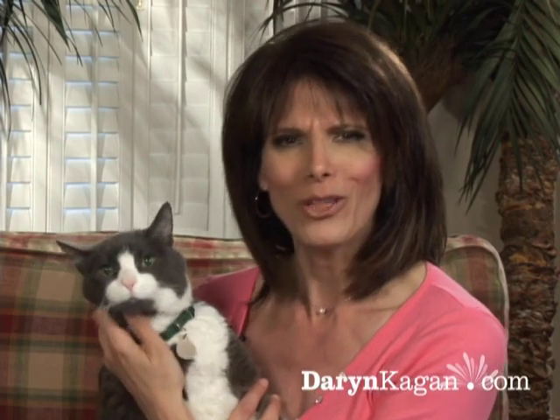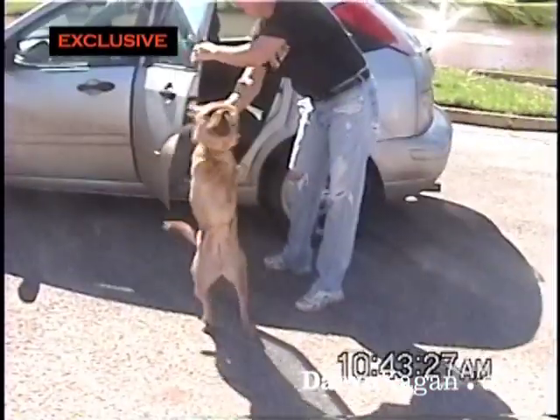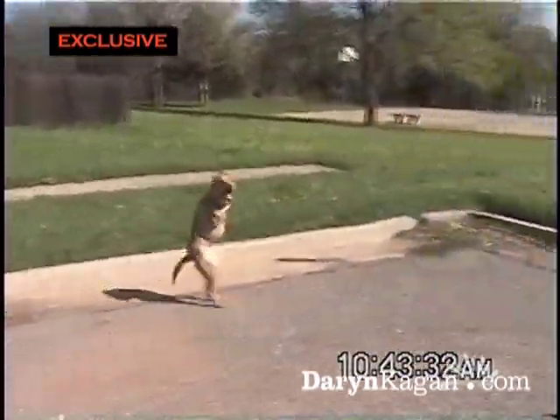So you might be wondering, how do you raise a happy and healthy two-legged dog? Well, apparently you gotta have faith. Wait till you see what pops out of this car. Don't adjust your screen — that is indeed a two-legged dog walking across the way.